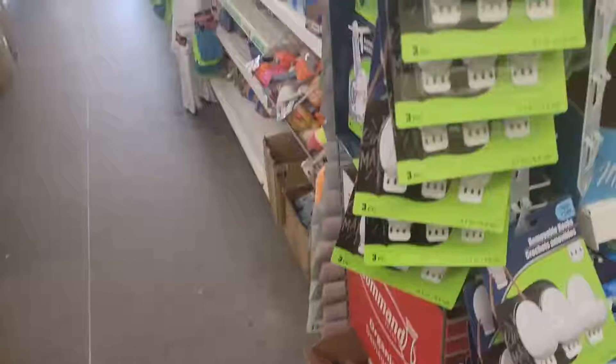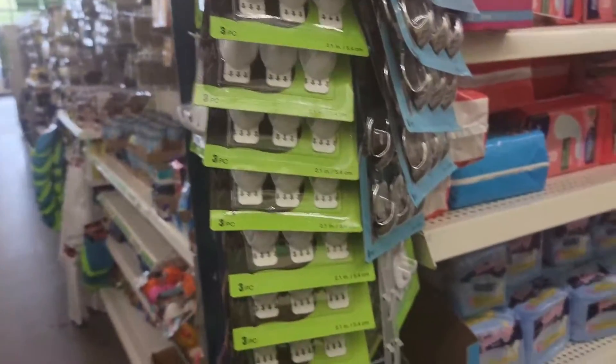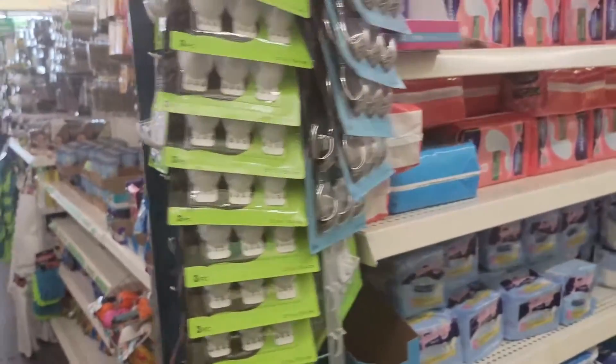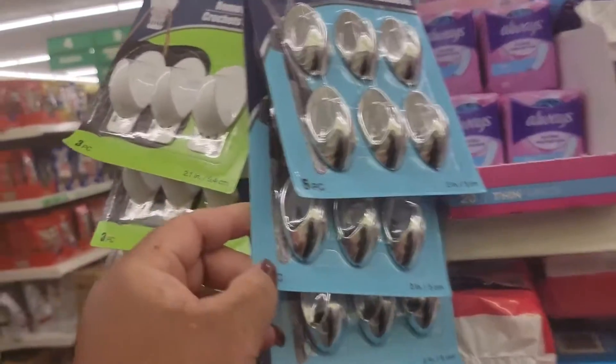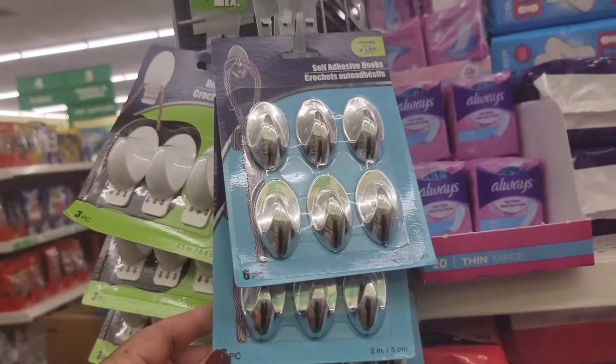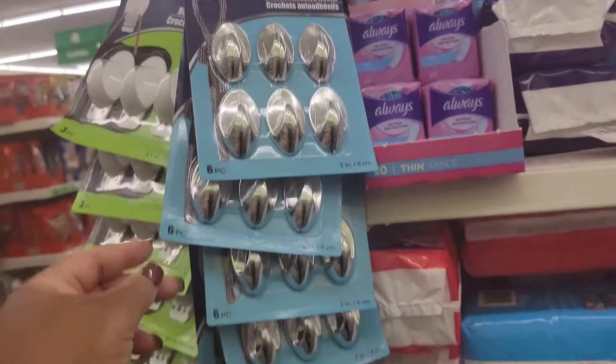Let's keep on going. Those adhesive hooks — I saw some yesterday in wood, now they have these in here in silver.